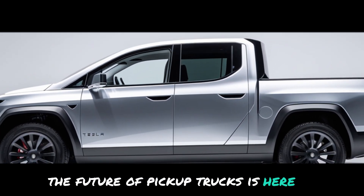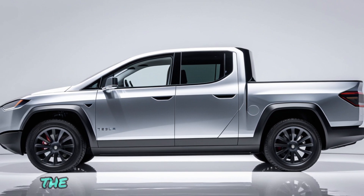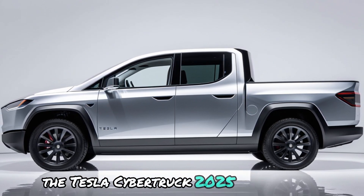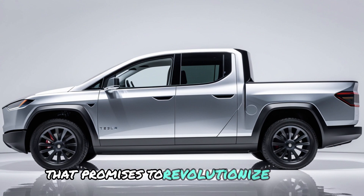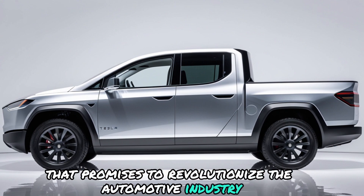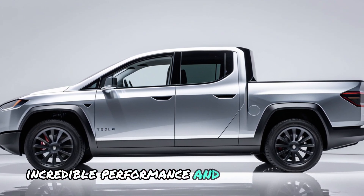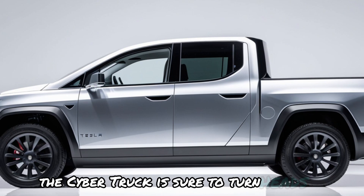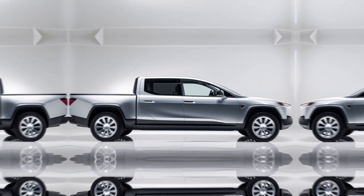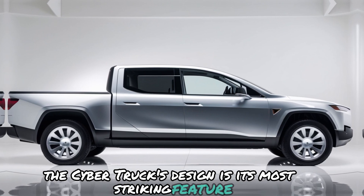The future of pickup trucks is here and it's unlike anything we've ever seen before. The Tesla Cybertruck 2025 is a bold, futuristic vehicle that promises to revolutionize the automotive industry. With its unique design, incredible performance, and cutting-edge technology, the Cybertruck is sure to turn heads and break barriers. The Cybertruck's design is its most striking feature.